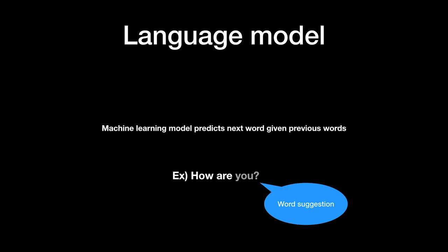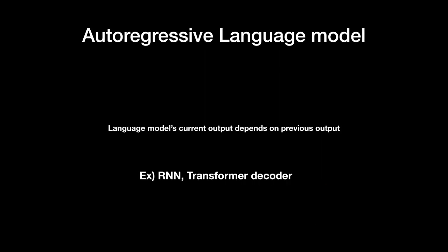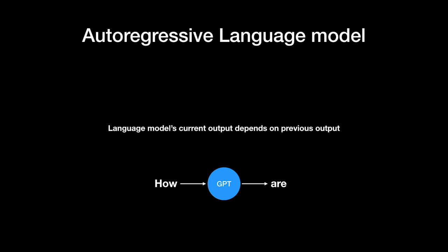The research paper states that GPT-3 is an autoregressive language model. A language model is a machine learning model that predicts the next word given previous words. An autoregressive language model is one where its current output depends on its previous output — RNN and transformer decoders are autoregressive as well. For example, if the input is 'how' and GPT outputs 'are', the next input will be 'how' and 'are' to generate the next word.